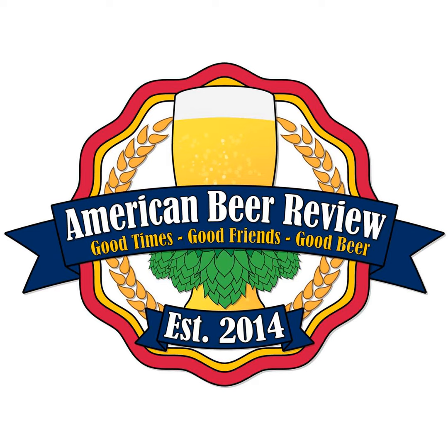If you enjoyed what you just heard, make sure to like and subscribe, and follow us on social media at A Beer Review. Send us any beer review suggestions for us to review.